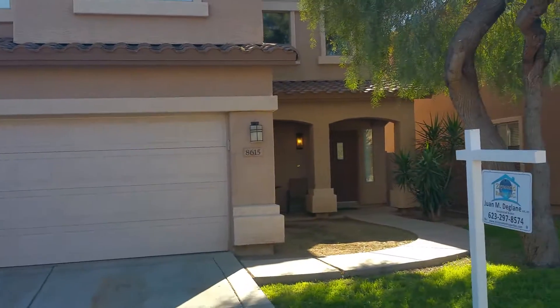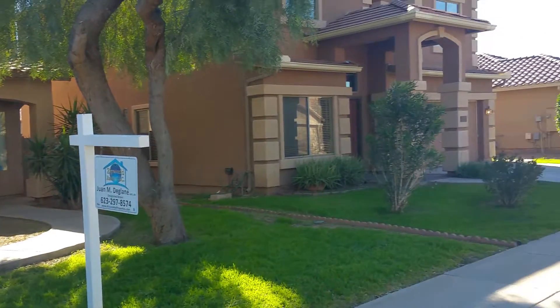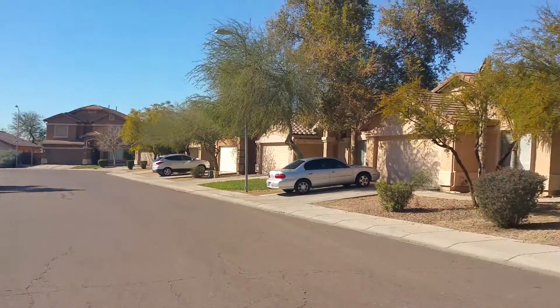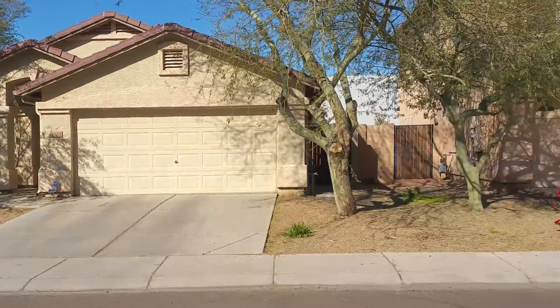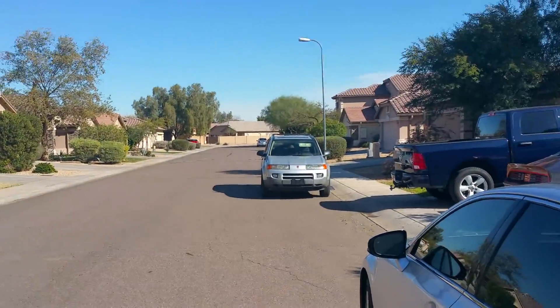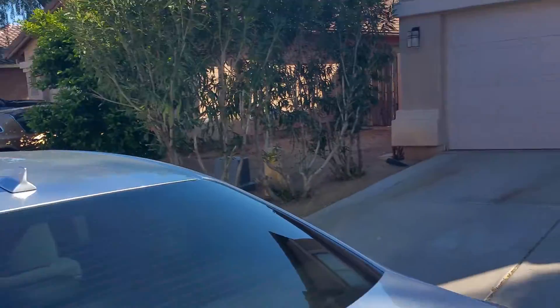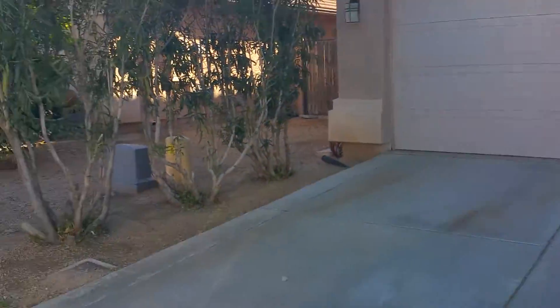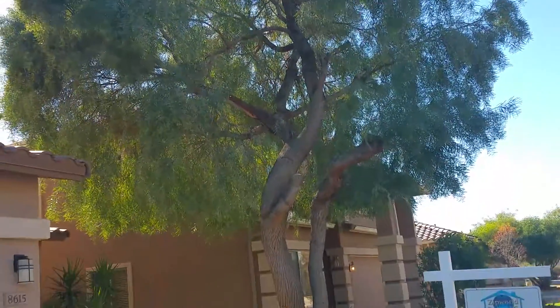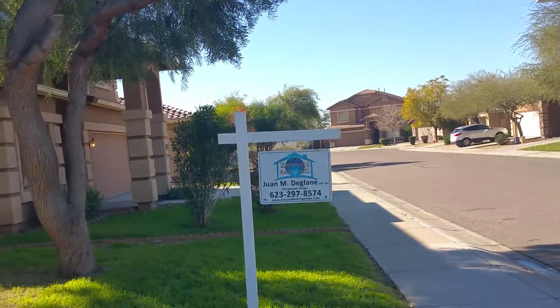Here we are at Papago. This one has a full tree, little yard.